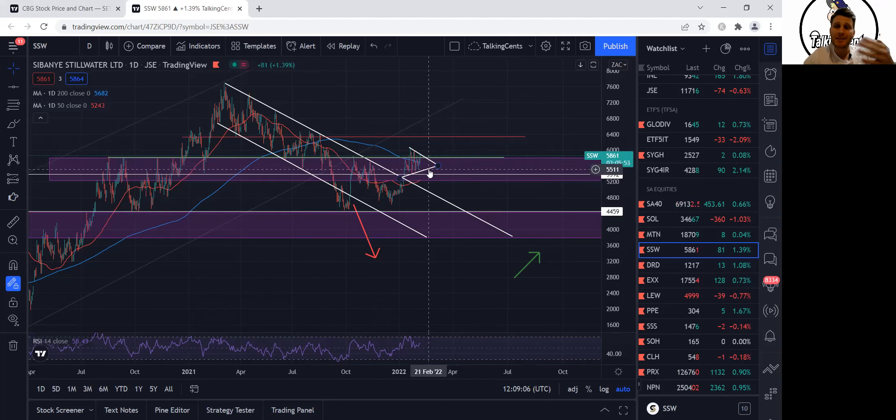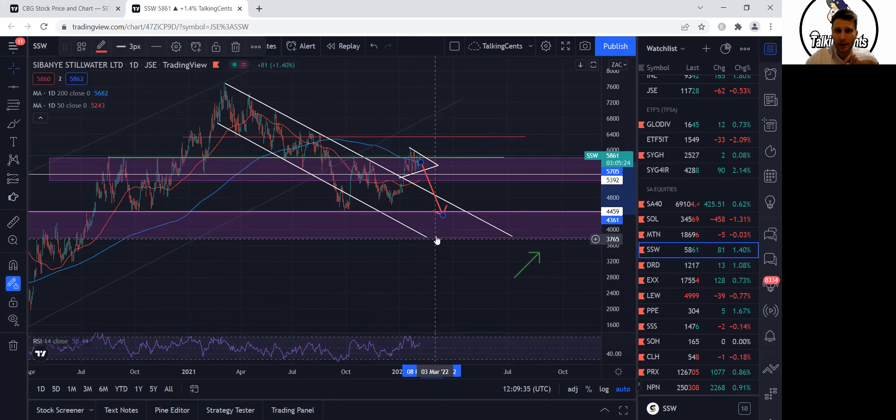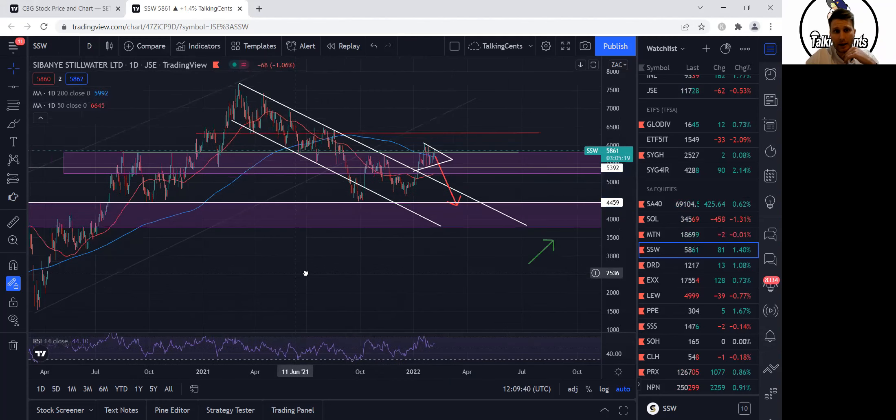The price might stall a little bit and it might scare some weak hands or some investors, and actually send the price maybe back into that channel again — retesting that 44-45 rand zone. That is a very plausible situation. It's possible that if it breaks down to that, falls back into that channel, it could even make its way back down to about 38 rand. Ultimately I think 44 will hold, depending on how strong it is.